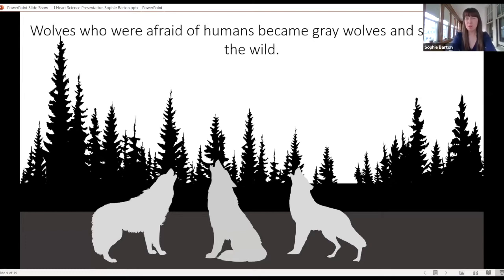You might be wondering what happened to the wolves who were too afraid to go live with humans. They actually became modern-day gray wolves and stayed in the wild. Modern wolves are super elusive — it's very rare for people to see them, because they try to stay as far away from people as possible. And they still hunt large game like deer, just like their ancestors used to.